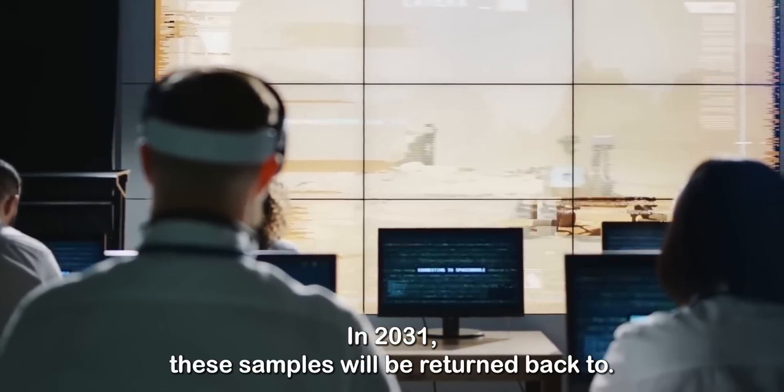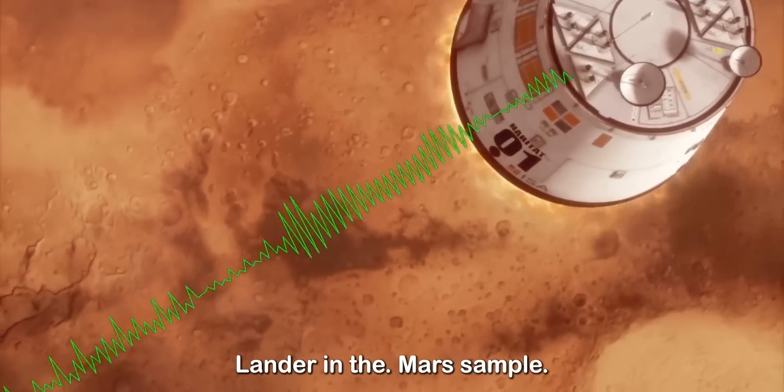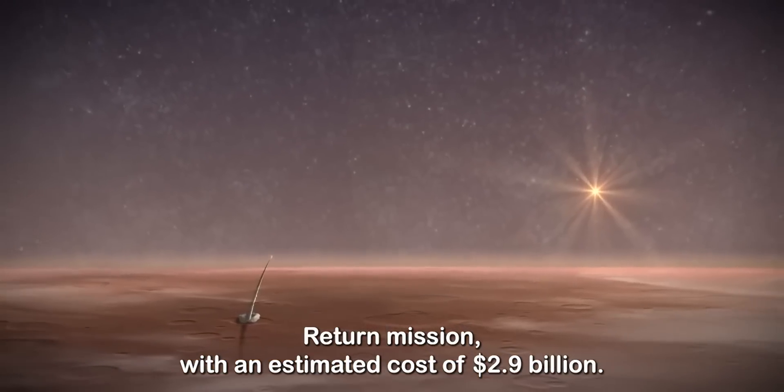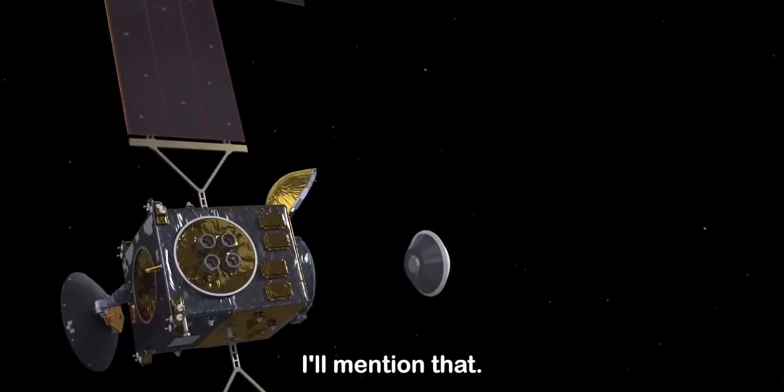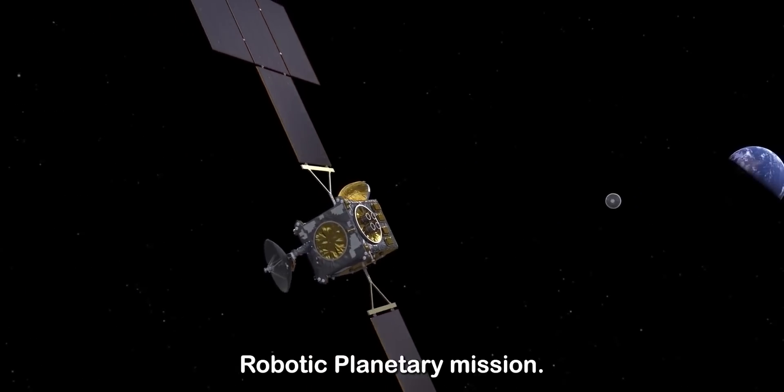In 2031, these samples will be returned back to Earth with the help of the sample retrieval lander in the Mars Sample Return mission, with an estimated cost of $2.9 billion. Perseverance is NASA's sixth most expensive robotic planetary mission.